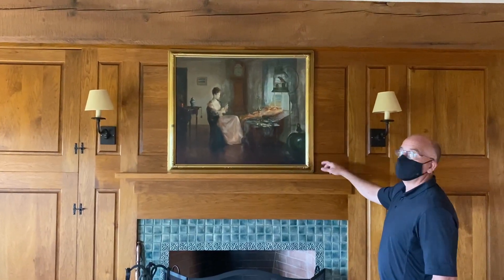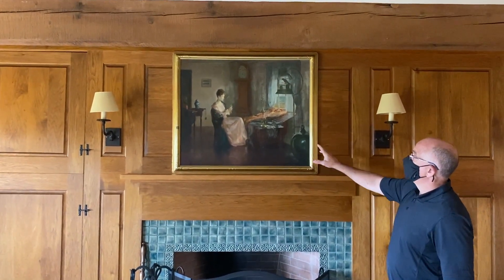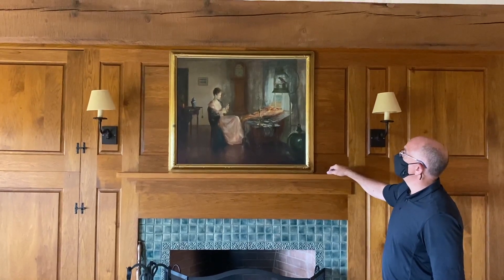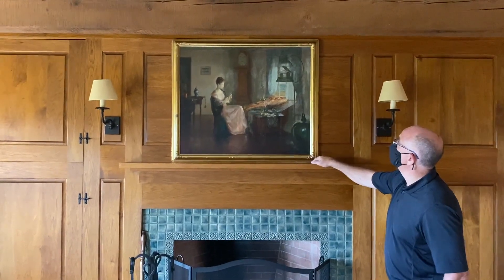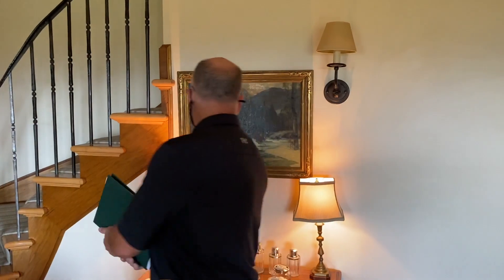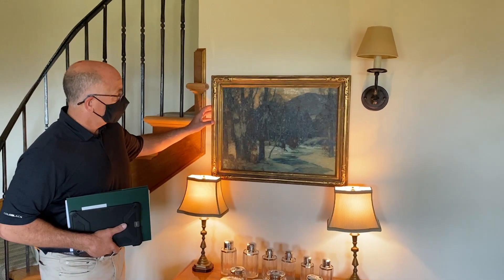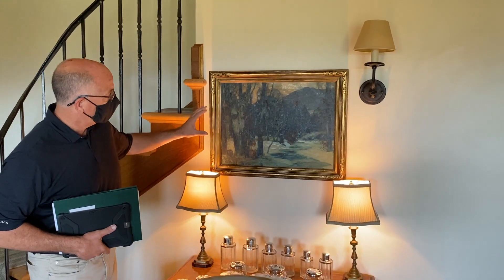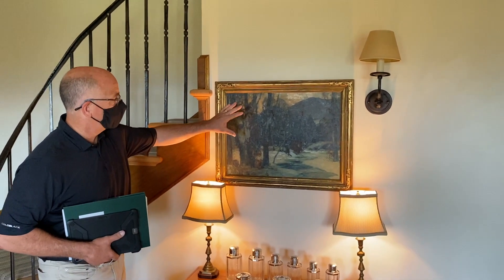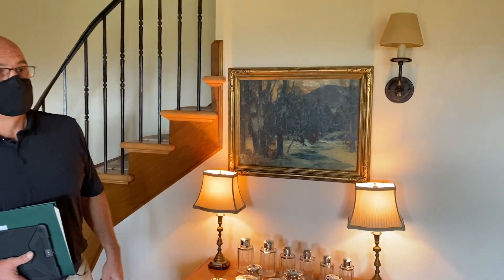Here we have an oil on canvas by Margaret Pearson, a Boston painter well known for doing elegant women in interior scenes. Here she is knitting or sewing. It is signed in the lower right — Margaret Pearson, a nice painting. This is exactly what Carlson is known for — the sort of light and shadows. Mark purchased this many years ago at a Christie's sale; it's never been cleaned, and I think that would increase the color effect if you were to get it cleaned. A nice example of a John F. Carlson.